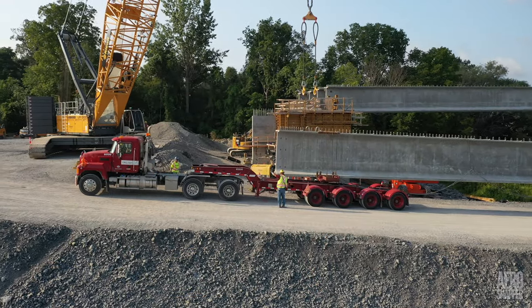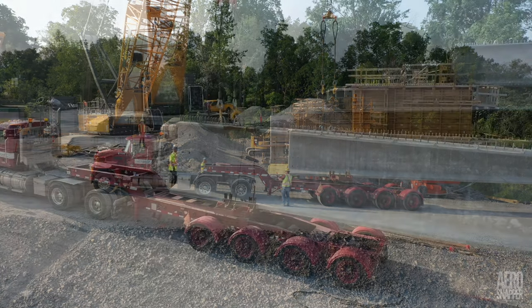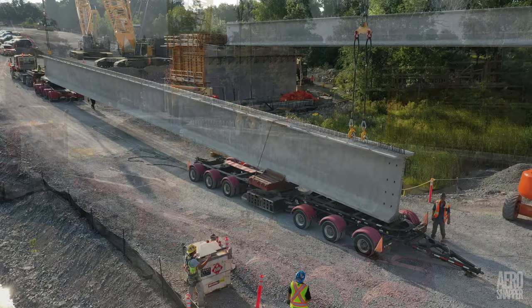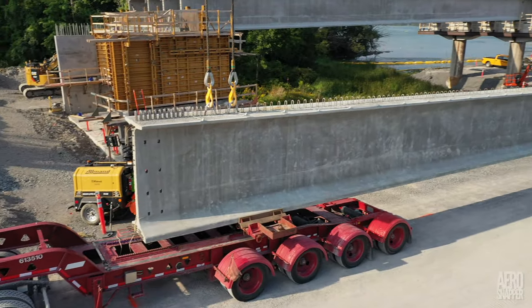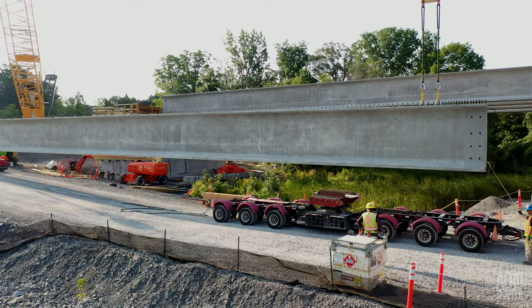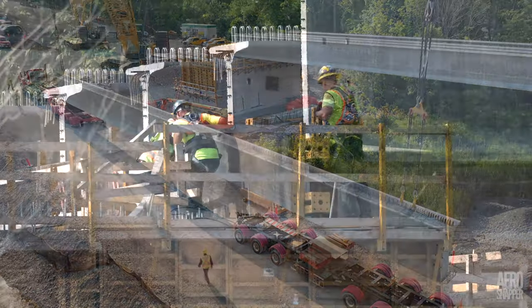Then it was time to bring on the big one — number 95. There was the usual unshackling and hooking on, at both ends. With everything ready to go and a well-practiced crew, it was no time at all before girder 95 was in the air and then on its rests.